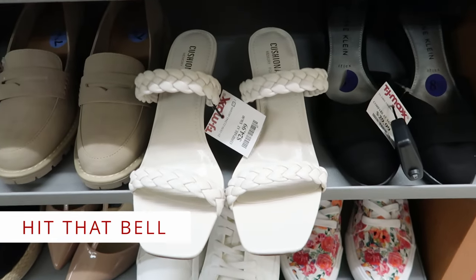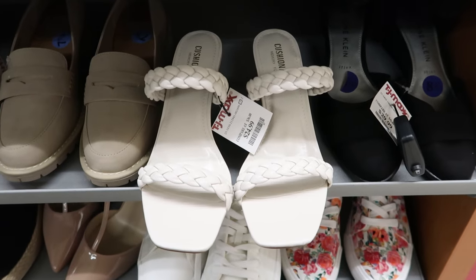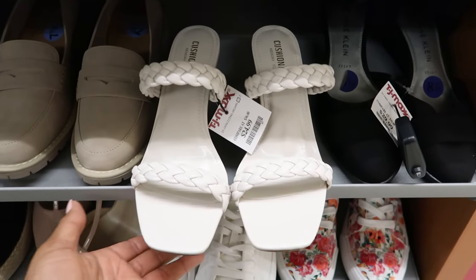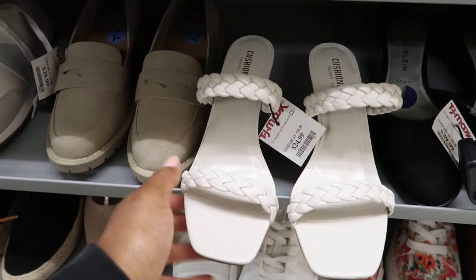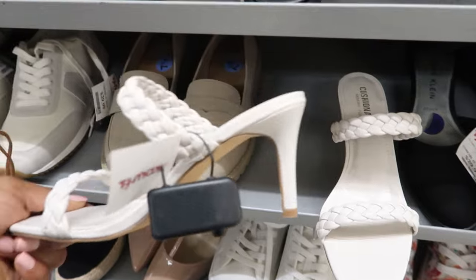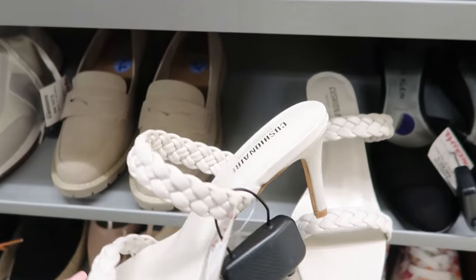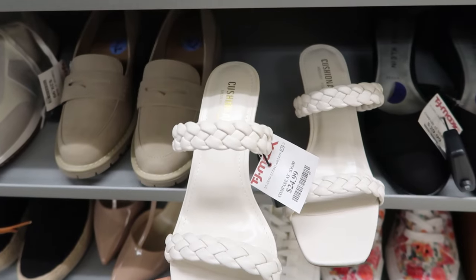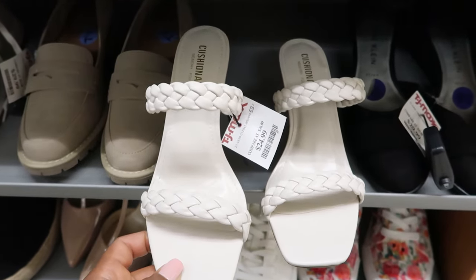Remember the other shoes I showed you? I said I didn't know the name of them — they were Cushion something. Well, I found another shoe. This one is $24.99. I like the braided detailing; it has a narrow heel on it. These are called Cushion Air — that's the name of them. Again, these are $24.99.